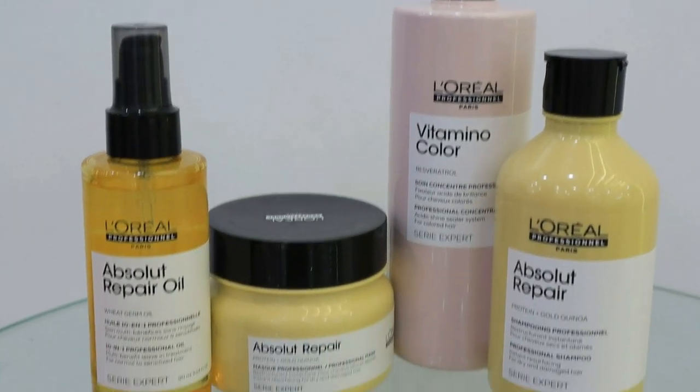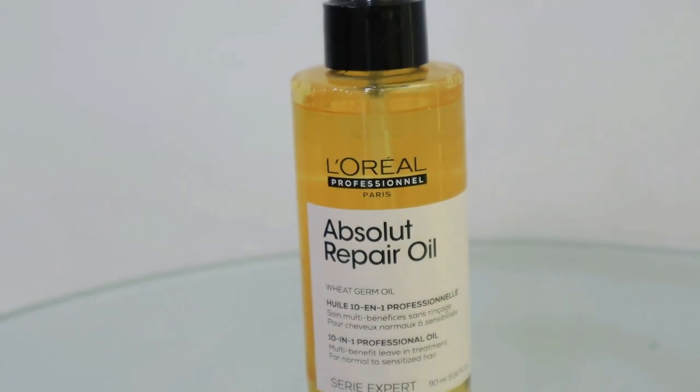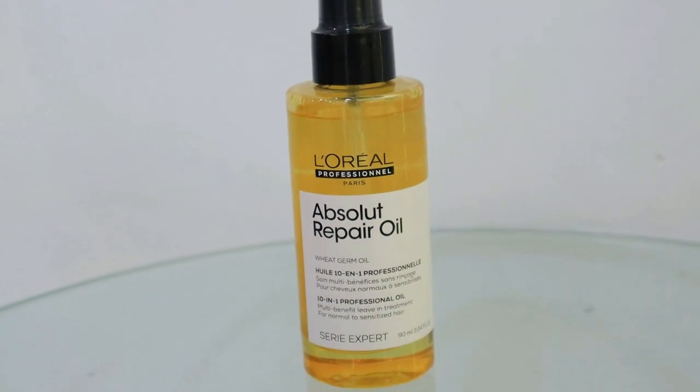Deep nourishment treatment using the Absolute Repair range was suggested. The damage repair treatment repairs your hair fiber, making it very soft and healthy, and helps visibly resurface hair. Their star product is the Absolute Repair 10-in-1 Oil, a multi-purpose oil for detangling, shine, and nourishment.